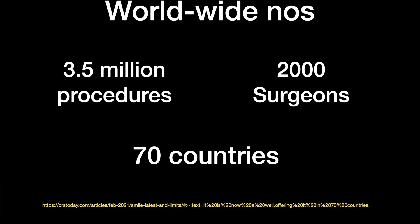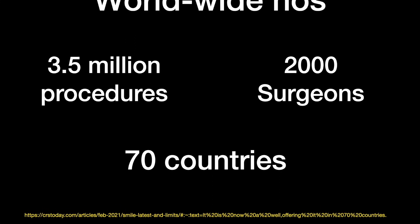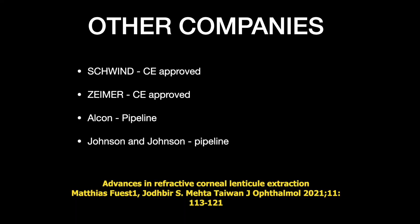However, the advantages of SMILE far outweigh the disadvantages. SMILE is now seeing massive growth worldwide — almost 3.5 million procedures have been performed to date across 70 countries, with nearly 2,000 surgeons performing it. SMILE has been done on the Zeiss platform, and other companies are also adopting similar technology. Ziemer and Schwind have already received CE approval — the European equivalent of FDA — for their machines, and Alcon and J&J are also working on their own versions.